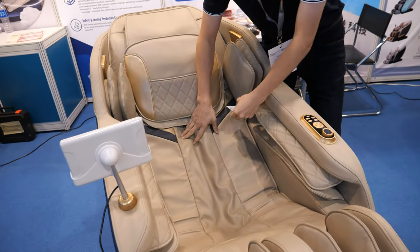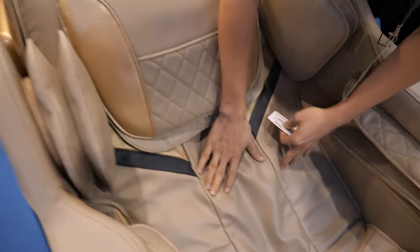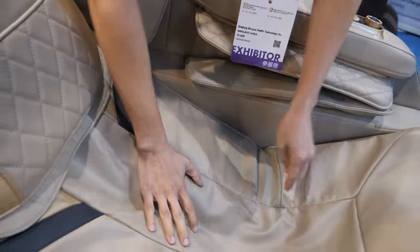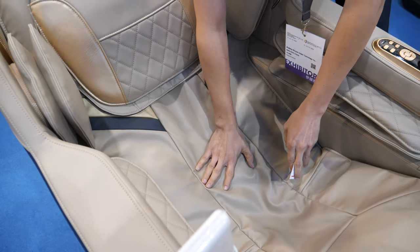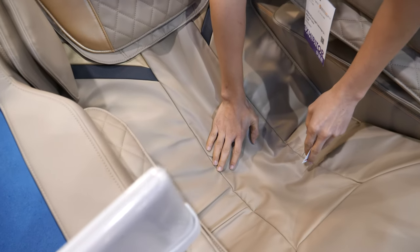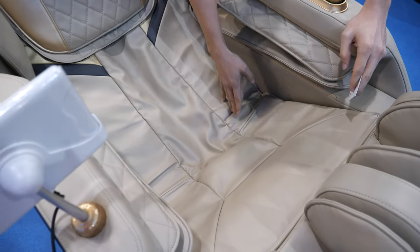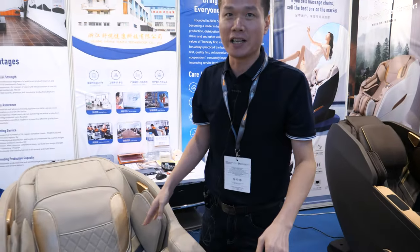Right now it's moving — the roller is going down. It's like a scraping motion and it goes all the way to the bottom. The roller is going to the bottom.